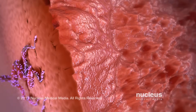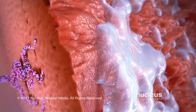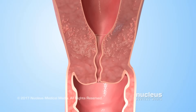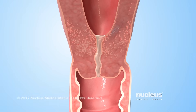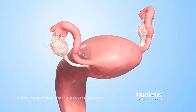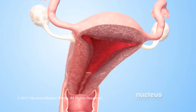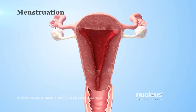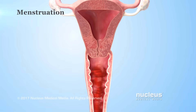Rising progesterone levels cause glands in the lining to release fluid that feeds the fertilized egg. Progesterone also causes the thinned-out mucus in the cervix to become thick again, which prevents sperm from passing through. If an egg hasn't been fertilized, the levels of both estrogen and progesterone begin to fall. This drop in hormone levels causes menstruation, a process where the uterus sheds its inner tissue lining and blood through the vagina.